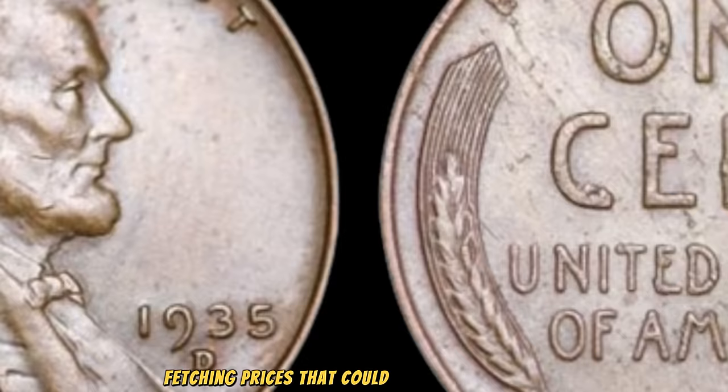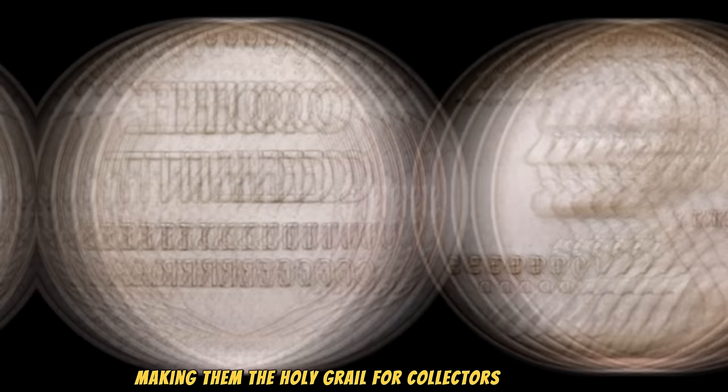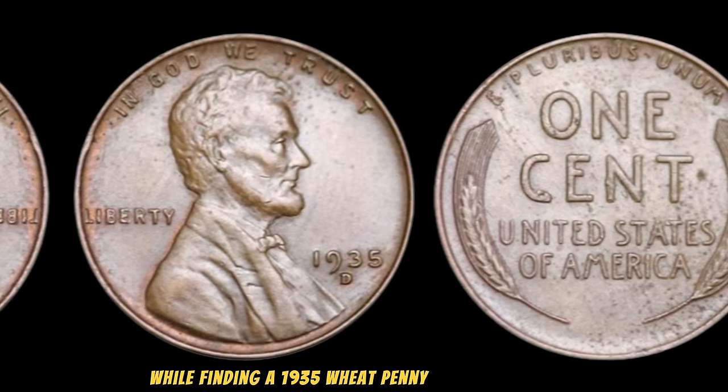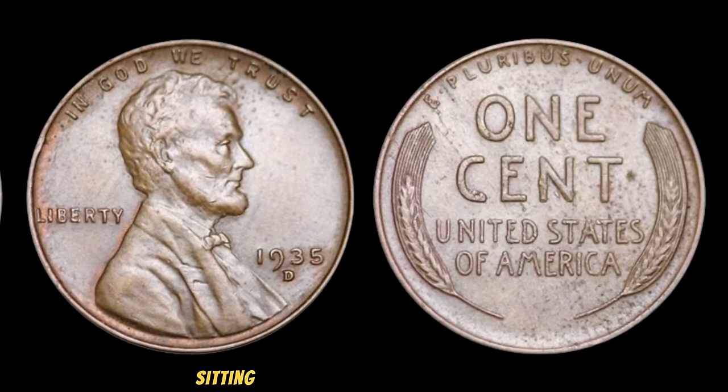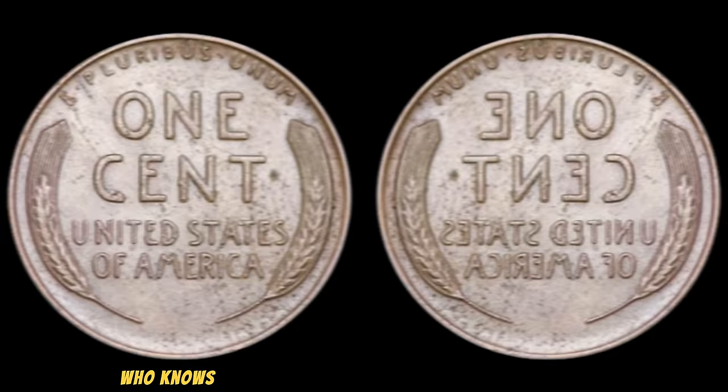In recent years, several 1935 wheat pennies with these minting errors have surfaced in auctions, fetching prices that could make your head spin. Some have been sold for upwards of a million dollars, making them the holy grail for collectors worldwide. While finding a 1935 wheat penny with such errors is incredibly rare, it's not impossible. So before you dismiss that jar of old coins sitting in your attic, take a closer look. Who knows? You might just stumble upon a hidden fortune.